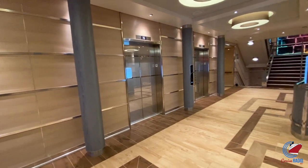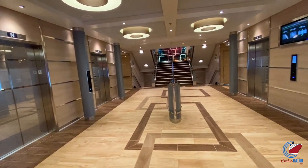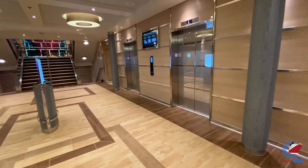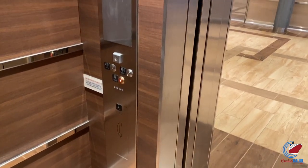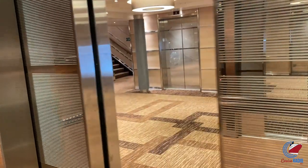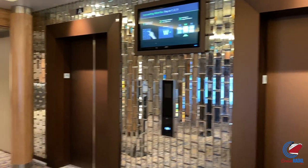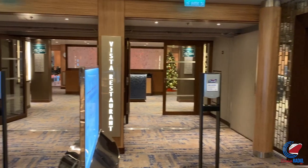One thing to note: there are three banks of elevators on Carnival Panorama — eight elevators forward, four midship, and four aft. These are the new smart elevators: you push your floor on the outside of the elevator and it assigns you to a specific elevator. If you jump into any elevator without pushing the button first, there's no telling where you'll go, so make sure you push the button and go to your assigned elevator.